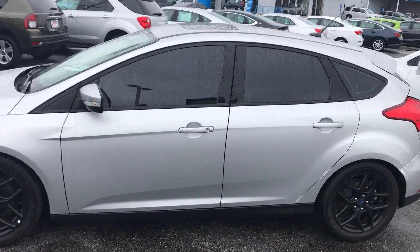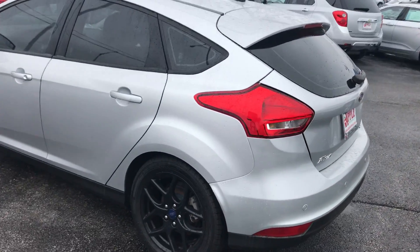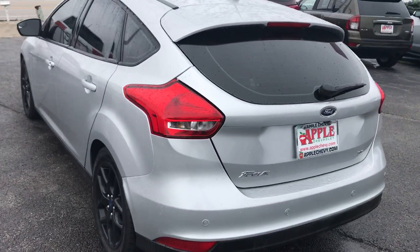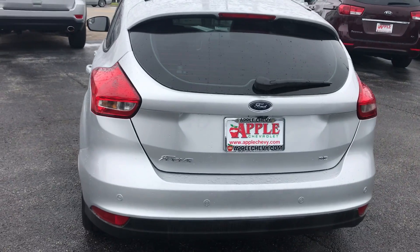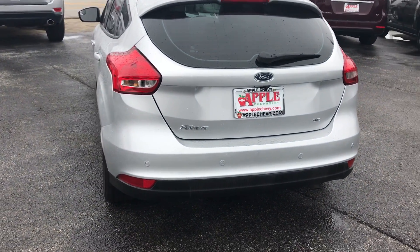Apple Chevy is offering all of its customers over $300 in savings on this front wheel drive vehicle. This vehicle has 52,716 miles on it and has never been reported in any accidents.